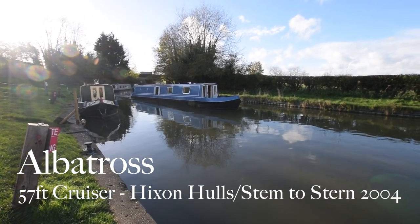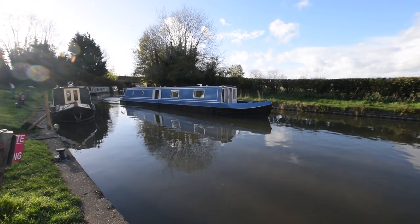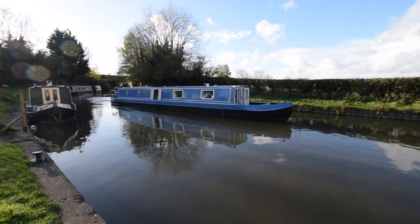This is Albatross. She's a lovely 57-foot cruiser stern narrowboat built in 2004 by Hicks and Hulls, and she was fitted out by Stem to Stern.